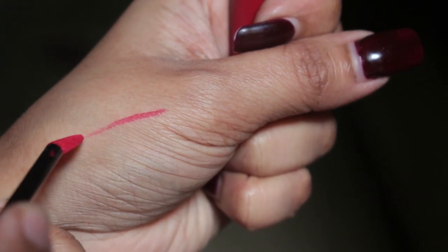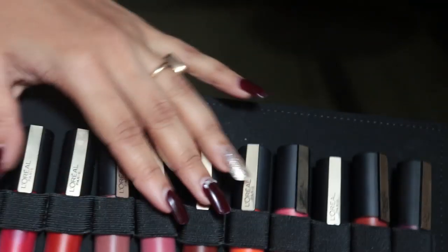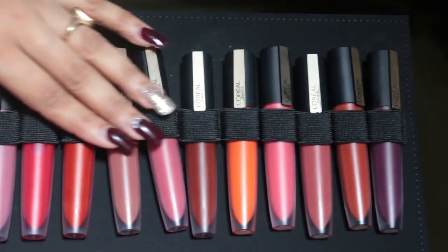That's what I really like about this lipstick. It's not a long-lasting product, but it does give you a very nice tint for a very long time on your lips.